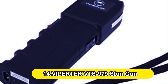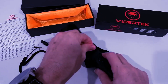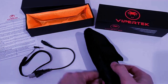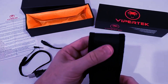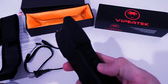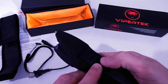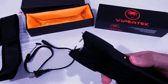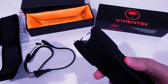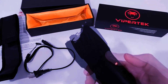Number 14: Vipertech VTS 979 Stun Gun. The Vipertech stun gun is quite effective — it will send a terrible jolt of electricity through the attacker's body when discharged. It also has a wrist strap and a safety-disable pin to keep it from being used on you; if an attacker yanks it away, the safety pin is removed, rendering the stun gun ineffective. It features a non-slip rubber coating, a rechargeable battery, and has over 6,200 five-star ratings on Amazon.